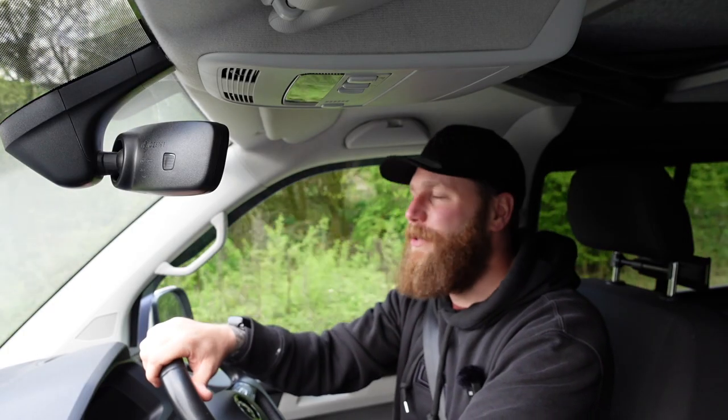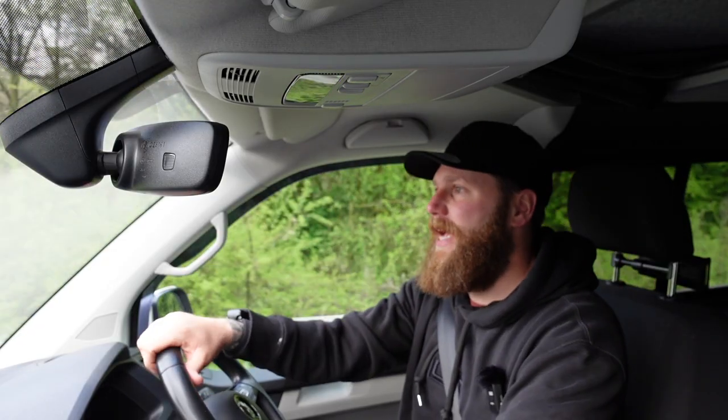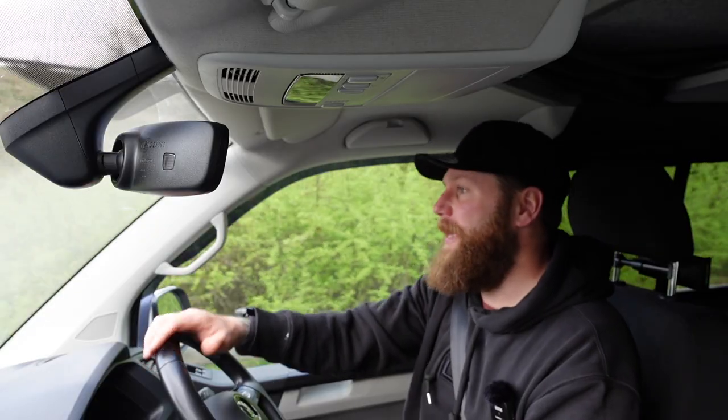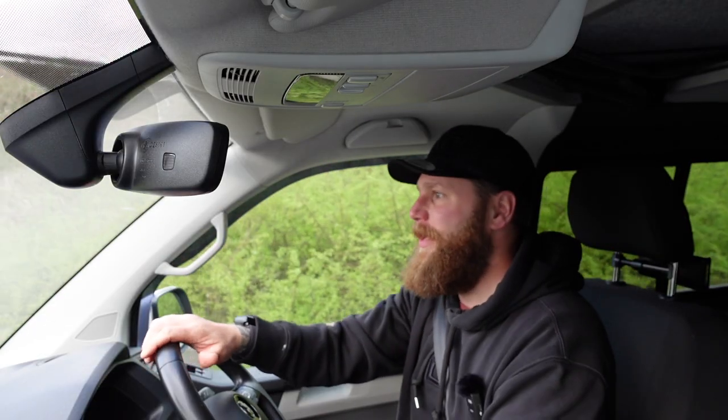A lot of the comments from last week's video were quite recurring, such as: I've got 20 inch wheels with this size tyre — what do you think it will do for me? And obviously there's no way that I can tell just by being given measurements.